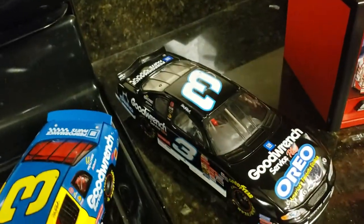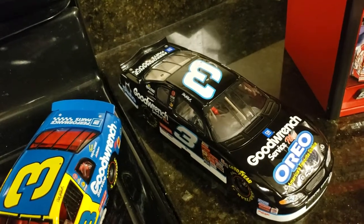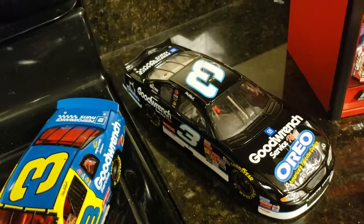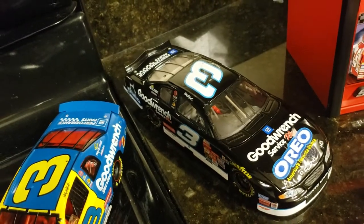Next we have the GM Goodwrench car. This is his last Daytona specialist car from 2001, right before he passed away in the Daytona 500.